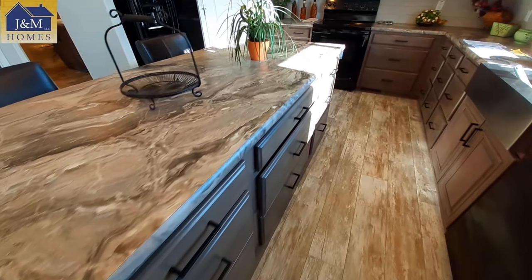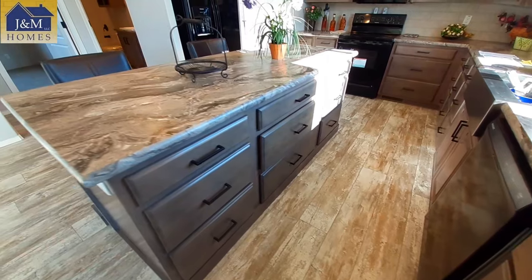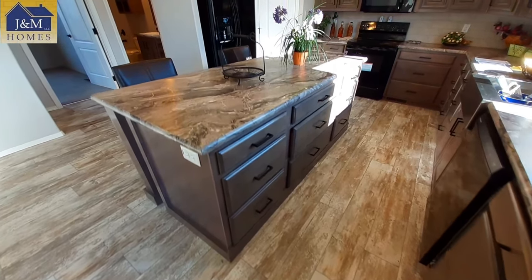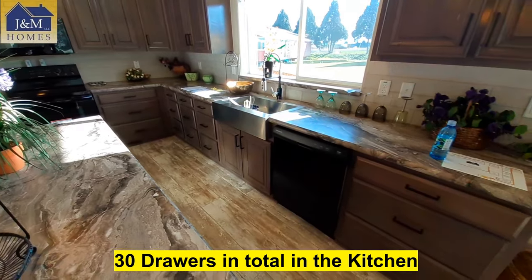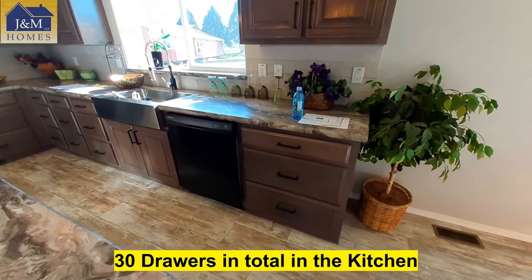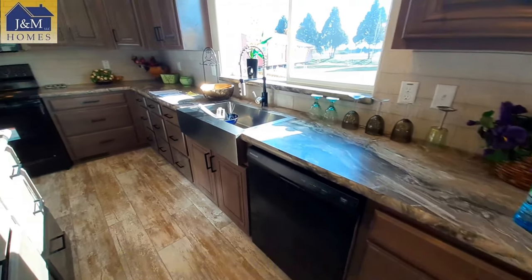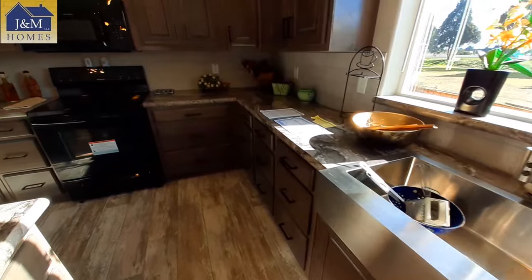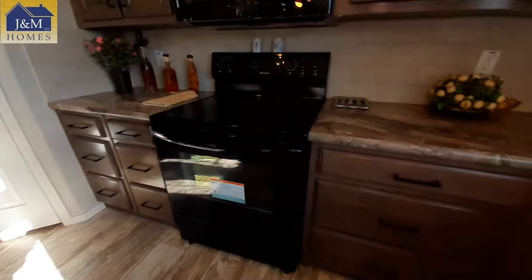Really nice pots and pans drawers — you've got one, two, three, four, five, six of them, great big drawers for pots and pans. There is a lot of large drawers here for pots and pans or whatever else. They're all drawers, not cabinets, so everything here opens and closes easily.